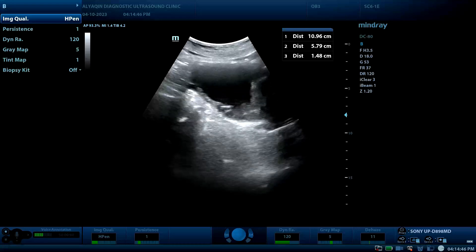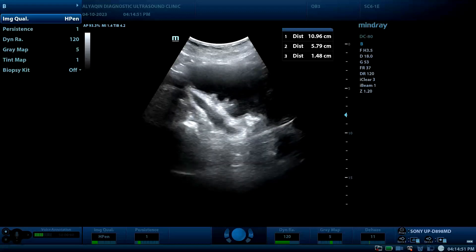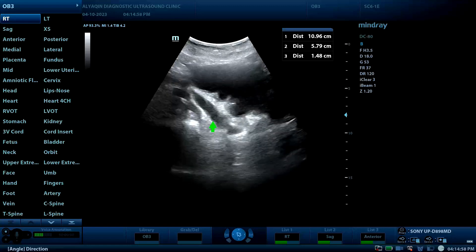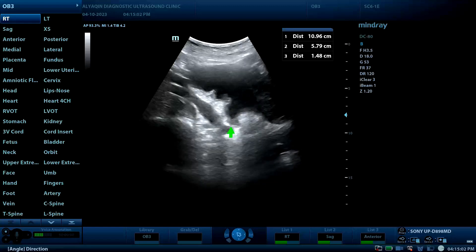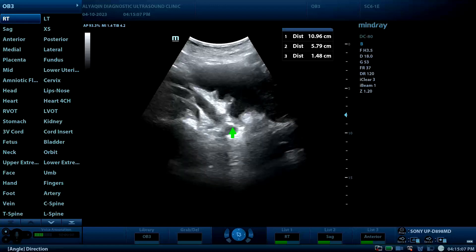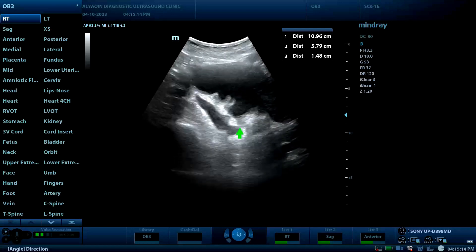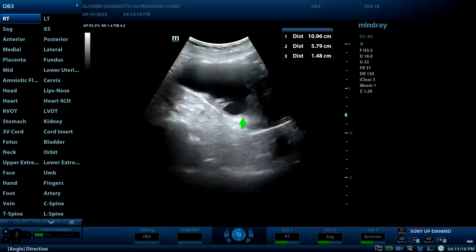I will turn the probe toward the left side. The same finding can be seen on the left side. Here is the left ureter, which shows dilatation and hydro-left ureter. Blocking of the hydroureter is caused by a small bladder mass, blocking the uretero-vesical junction on the left side.